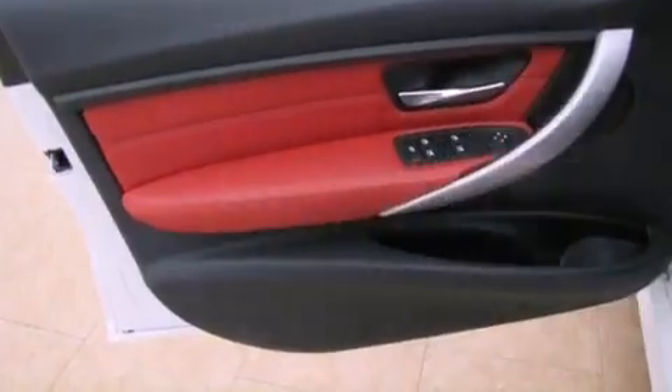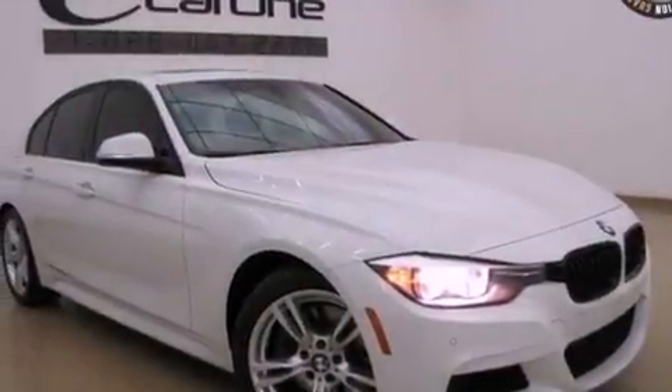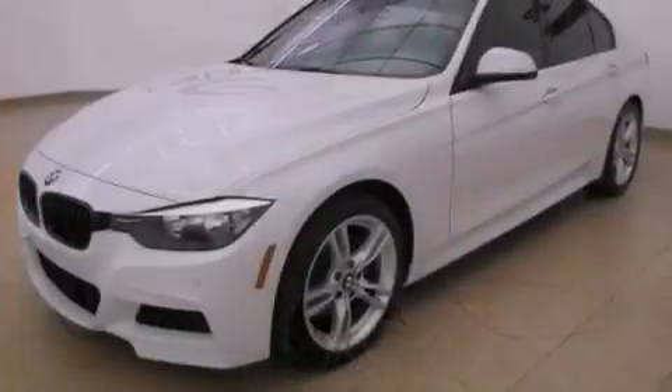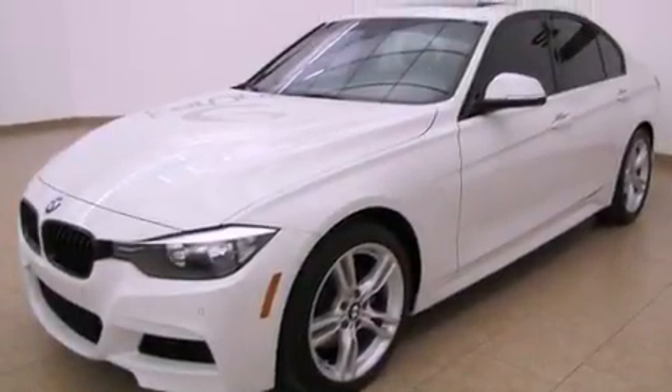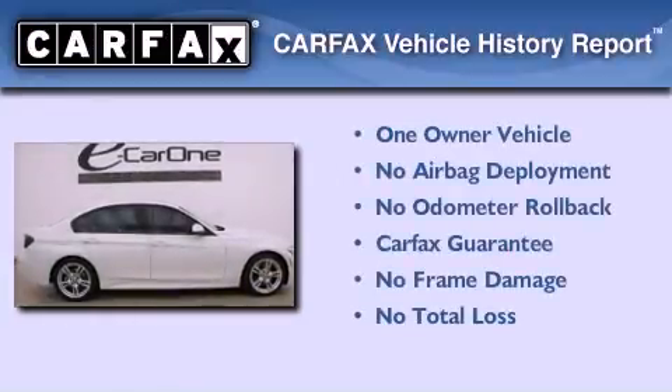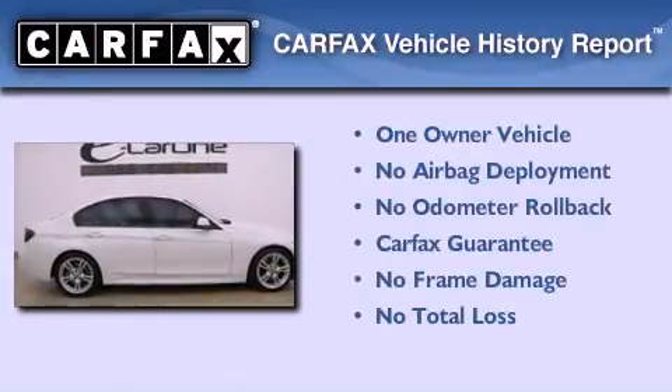With an EPA estimated rating of 33 miles per gallon on the highway, this automobile does not compromise its fuel efficiency for size, comfort, or fun. This BMW has had only one owner and it qualifies for the Carfax buyback guarantee.